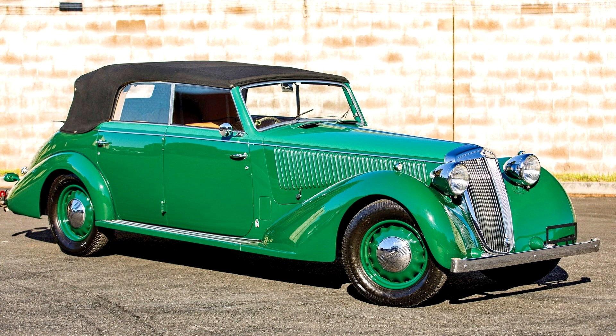Fewer than 3,000 models were built, with only 426 in the 4th Series, all long-wheelbase versions. This rare 4th Series, 4-door, right-hand-drive Astura Cabriolet has a rich history.